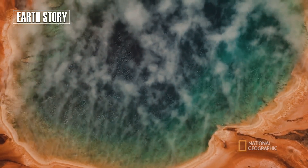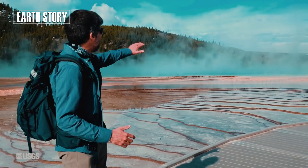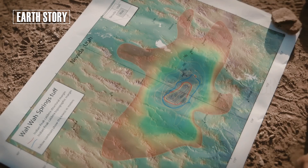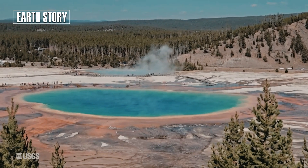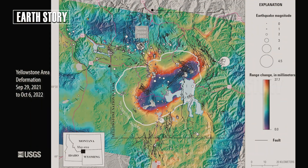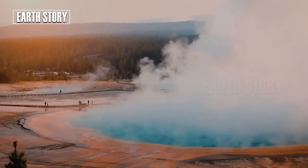USGS sensors detected uplift, or lifting of the land, in the northeastern part of the Yellowstone caldera. The uplift of about two to three centimeters per year indicates the accumulation of fluids beneath the surface. Sometimes the land rises, sometimes it sinks, indicating a dynamic hydrothermal system.